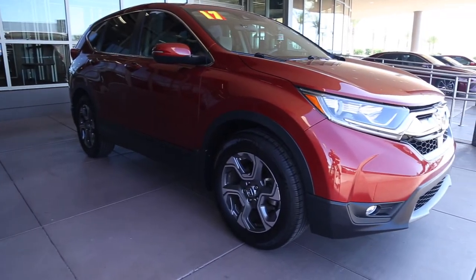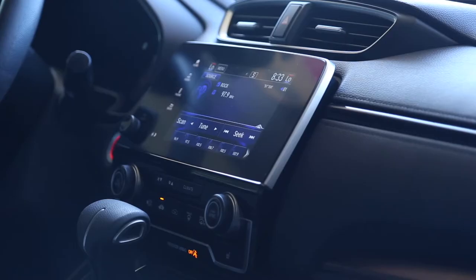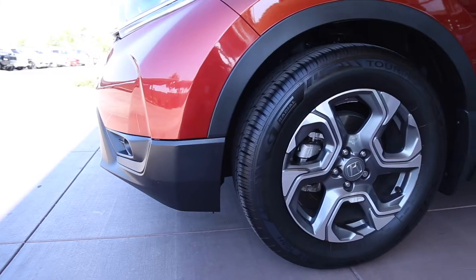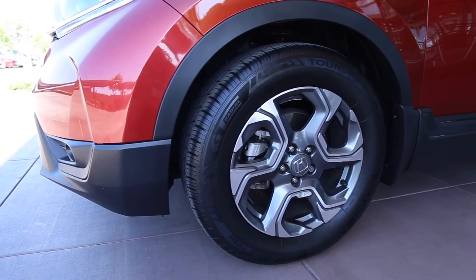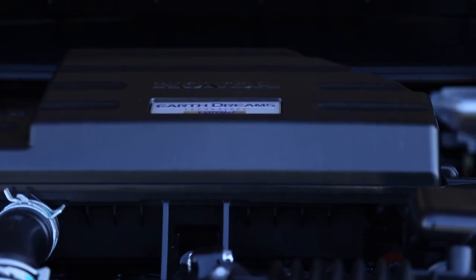And last but not least, we have the Honda CR-V, which is continuously commended with tons of awards for being a great subcompact SUV. It's got amazing gas mileage with 28 city and 34 on the highway, and of course all this performance is powered by a front-wheel drive 1.5 liter four-cylinder engine.